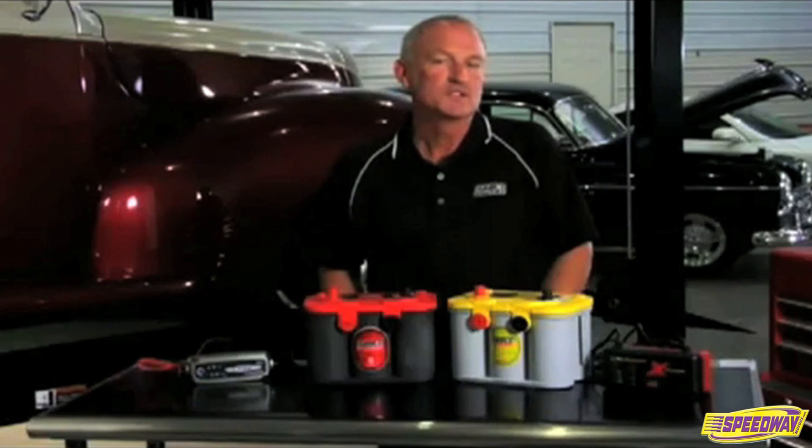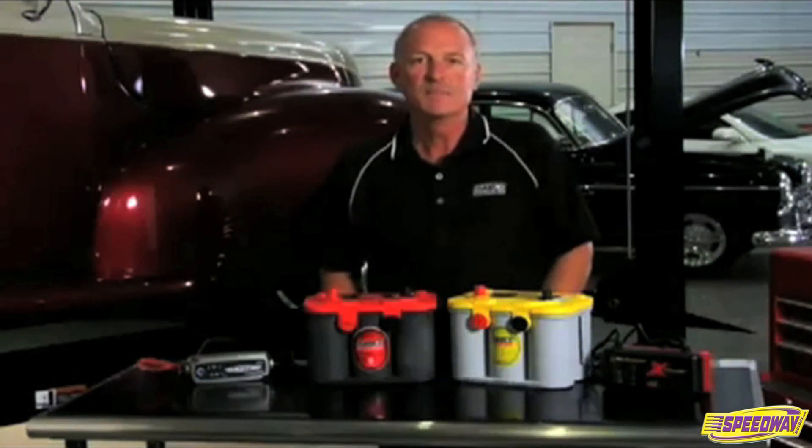The most important thing to remember is that you will significantly increase the life of any battery by keeping the voltage up during storage.